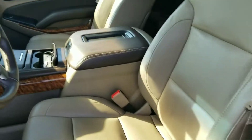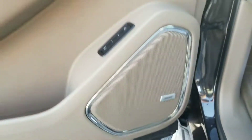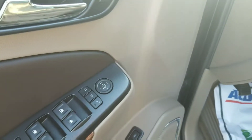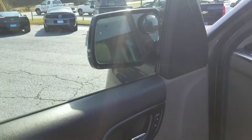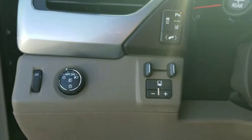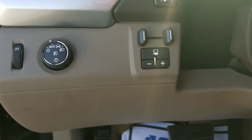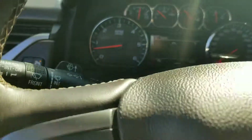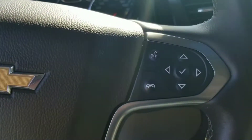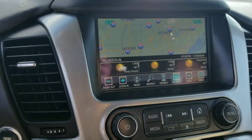It has power seats with lumbar support, the Bose premium sound system, and memory position seating. It has power folding mirrors with just the touch of a button. It also has rear park sensors, lane departure warning, trailer brake controls, heated steering wheel, adaptive cruise control, voice recognition, and Bluetooth.